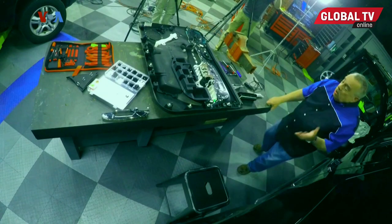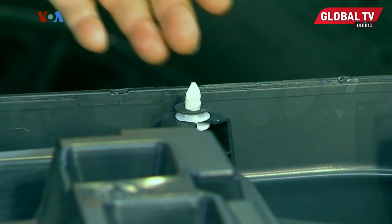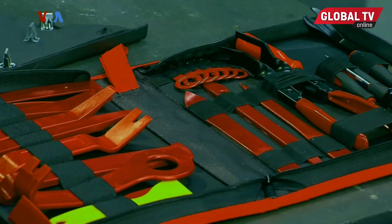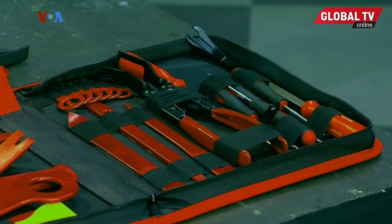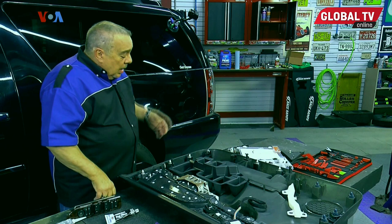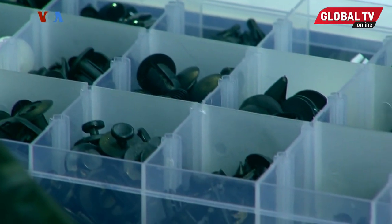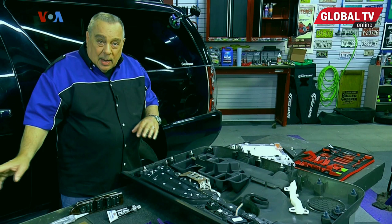Here's something you should consider doing yourself — it can be expensive if you take it into a shop. Door panels on a lot of cars are held on by clips. The clips sometimes fall out or break and need to be replaced. You can get a set of trim removal tools online that are inexpensive enough to make it practical to do yourself. You can find videos on the internet showing how to remove the door panel, and once you have it off, you need replacement clips — available at the dealer or often in assorted packs online. Put them on, put the door panel back on, and you fix that problem. Oh, and tell whoever slams the door so hard not to slam the door.